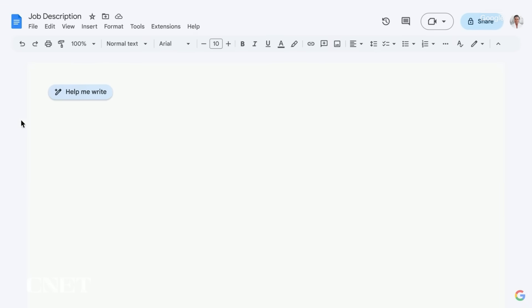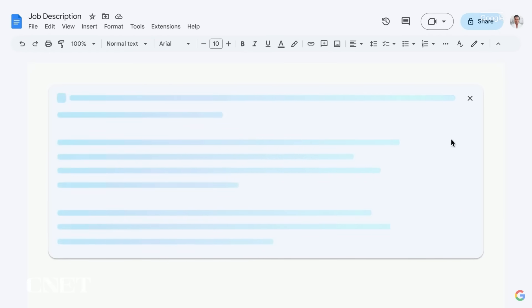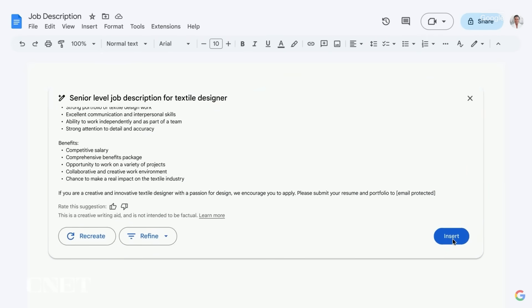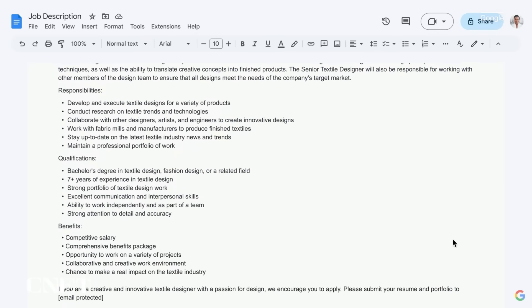Say you run a fashion boutique and need to hire a textile designer. To get started, you enter just a few words as a prompt: senior-level job description for textile designer. Docs will take that prompt, send it to our PaLM 2-based model. With just seven words, the model came back with a good starting point written out really nicely.